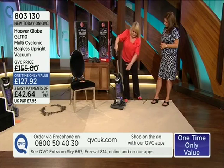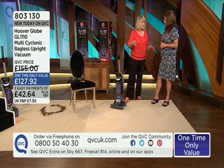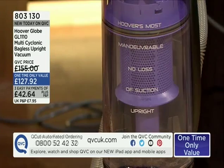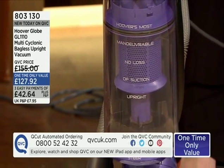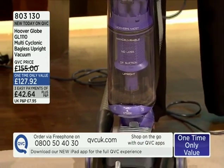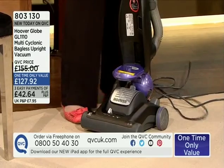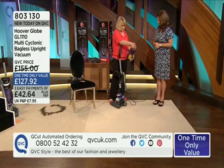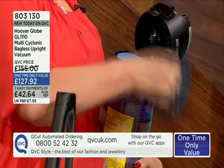It's multi-cyclonic, which means it spins the dirt and separates the particles. It has a HEPA filter, which is going to help anybody with asthma — in this season with tree pollen and pet dander. It has a high-grade HEPA filter, so the air that comes back out into the room is actually cleaner than when it went in.